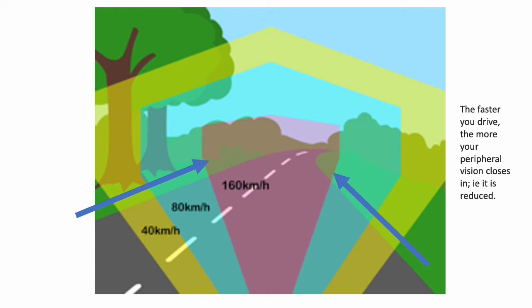The faster you drive, the more your peripheral vision closes in — that is, it is reduced. We can see in the diagram with the different colours that are shaded and the speeds that are highlighted on the screen that the driver's peripheral vision is closing in the faster that they drive.